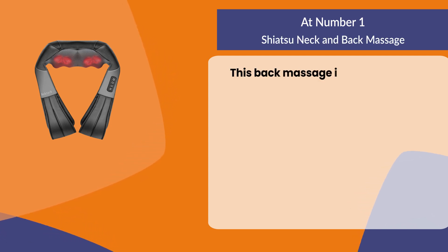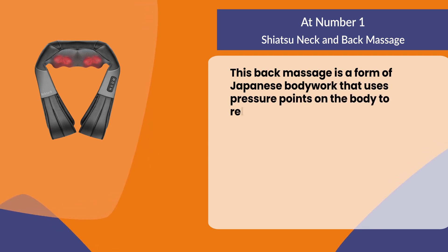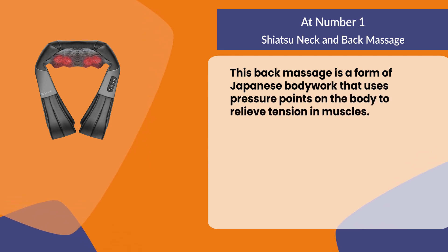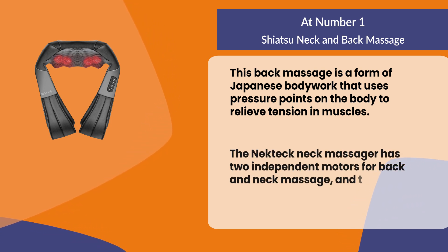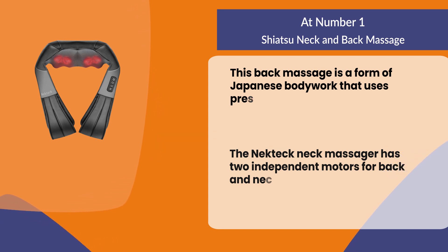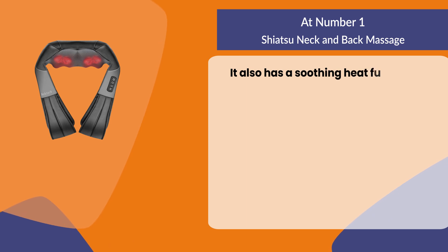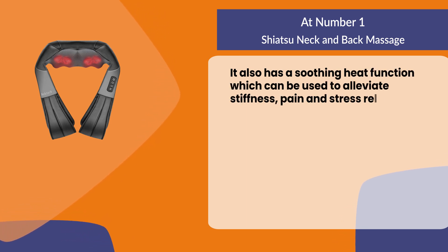At number one: Shiatsu neck and back massage. This back massager is a form of Japanese bodywork that uses pressure points on the body to relieve tension in muscles. The neck massager has two independent motors for back and neck massage, three modes, and a soothing heat function which can be used to alleviate stiffness, pain, and stress-related issues.